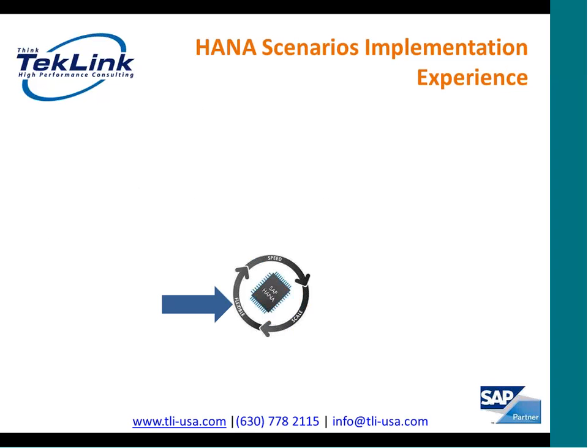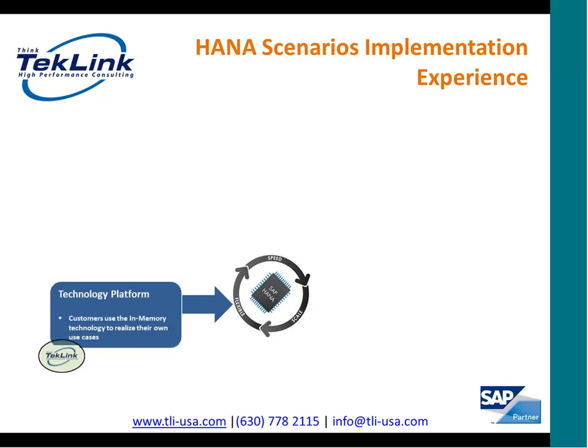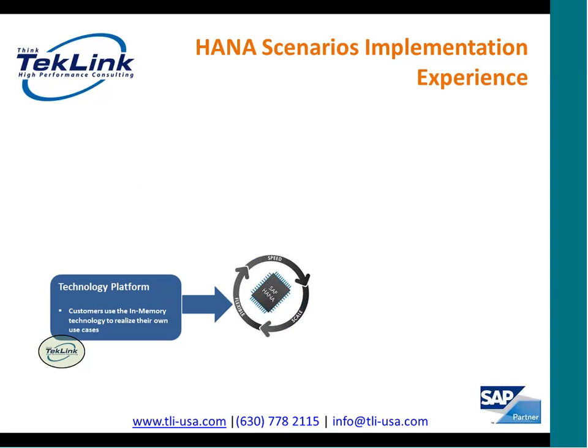SAP HANA is a very powerful platform and it can be leveraged in different scenarios. In this slide, I'm going to go through different scenarios which we have implemented at various customers. The very first one is where SAP HANA is used as a technology platform. In this example, we get data from SAP Business Suite into SAP HANA database and we have built a custom data mart based on SAP HANA.